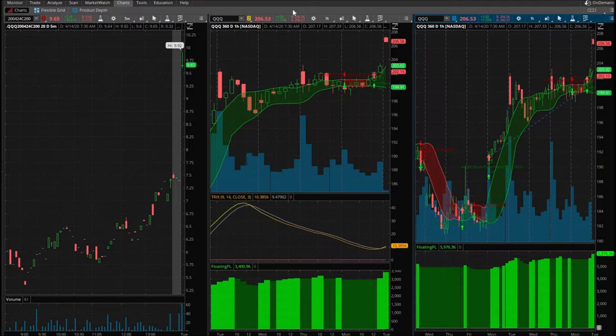I wanted to show you that it's possible — what is possible in the options market.